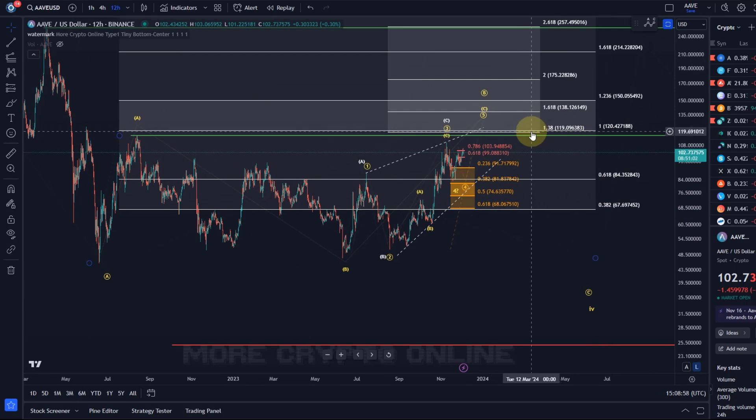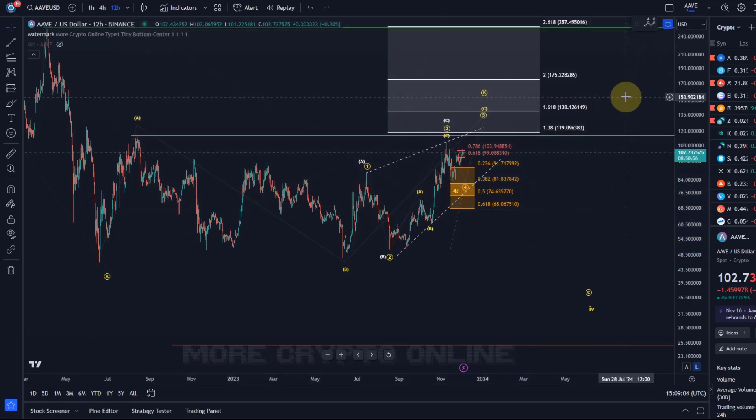So there are a few levels creating Fibonacci confluence around $120 — pay attention to that. That's my update about Aave. Hope you liked it. If you did, please hit the like button, leave a comment and subscribe. And if you really like the content, please check out the channel membership. Thanks a lot for watching. Bye bye.